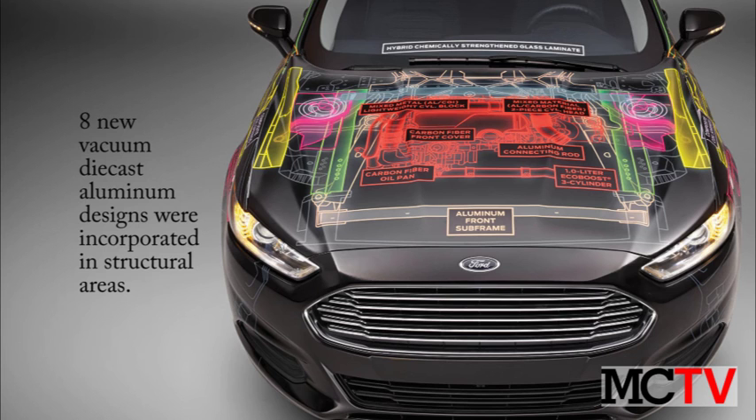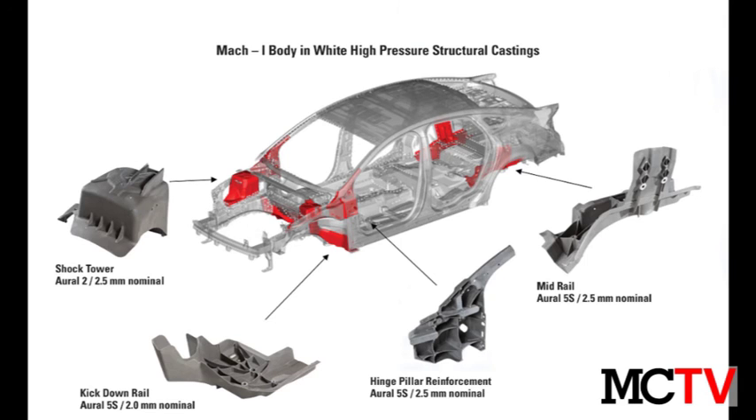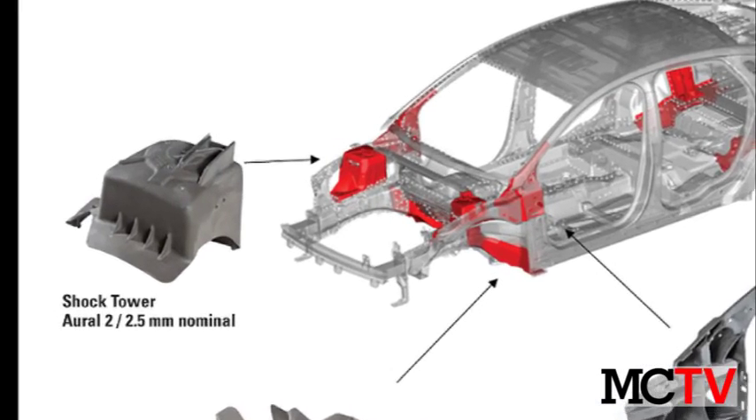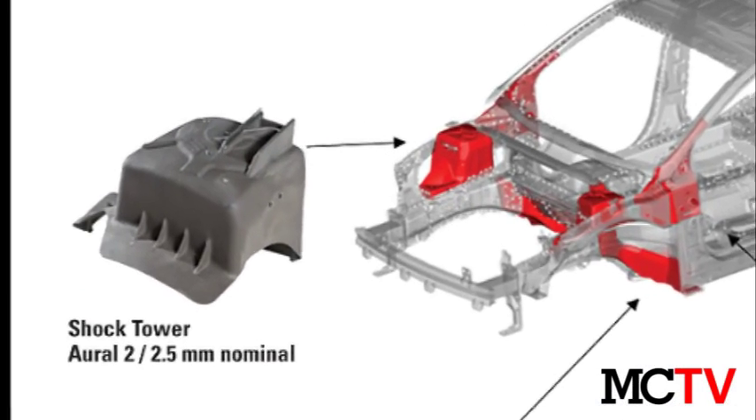Eight new structural aluminum castings were designed for the car. The left and right shock tower is the most common high pressure vacuum die cast body application. It combines a number of steel parts into a single aluminum component that weighs 40% less.